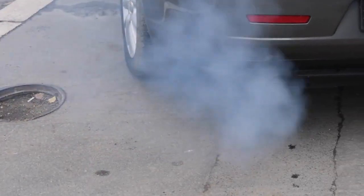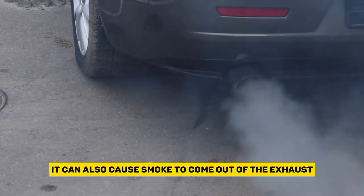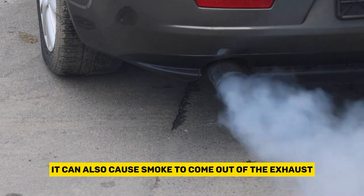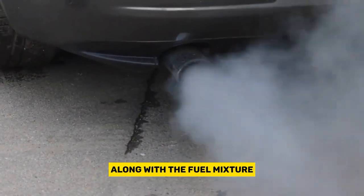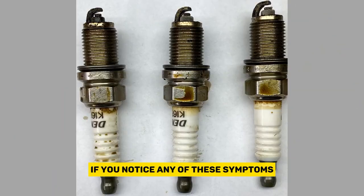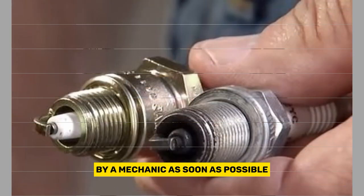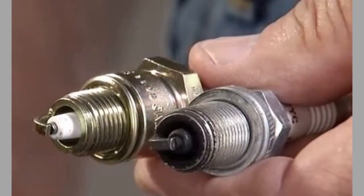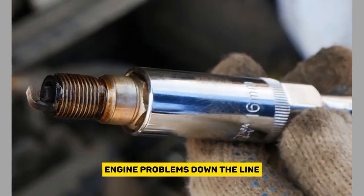Smoke from the exhaust. If there is a lot of oil on the spark plugs, it can also cause smoke to come out of the exhaust. This is because the oil is being burned along with the fuel mixture, which can produce a blue-gray smoke. If you notice any of these symptoms, it's important to have your vehicle inspected by a mechanic as soon as possible. Ignoring oil on spark plugs can lead to more serious engine problems down the line.